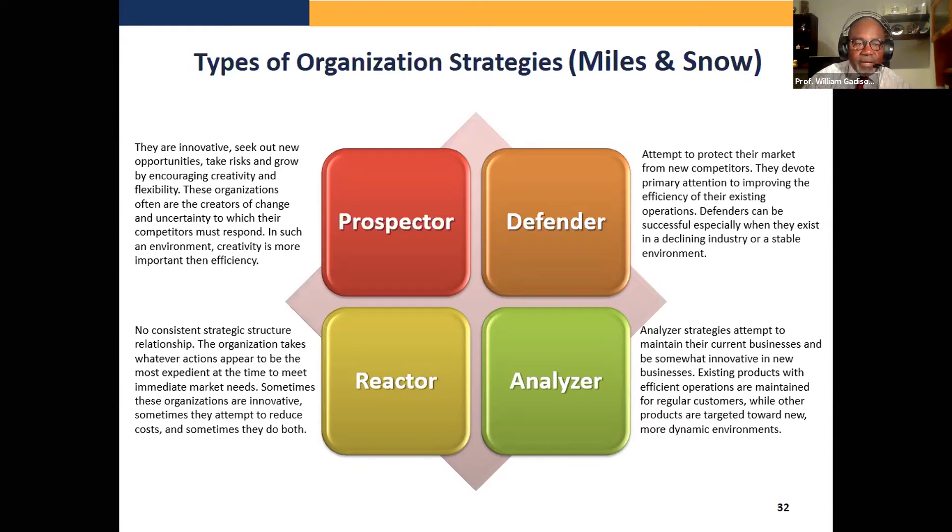A prospector strategy is a company like Apple. They're innovative and typically first to the market. These organizations are often creators of change — the first to do something. Customers come to them because they're innovative, and they go into new markets that may not exist yet.